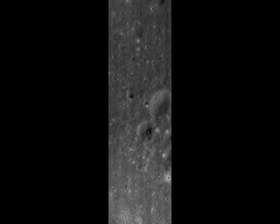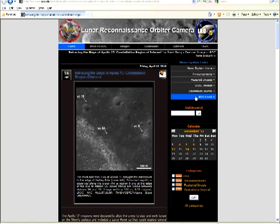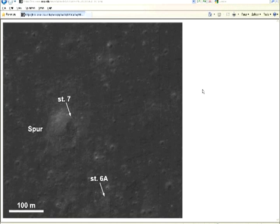This area is huge. Still, the lack of tracks hasn't stopped NASA from drawing attention to these various stations. On this news release, we find a thumbnail of the Spur Crater and Station 7 and 6A, linking to an enlargement. They have arrows pointing at... nothing!